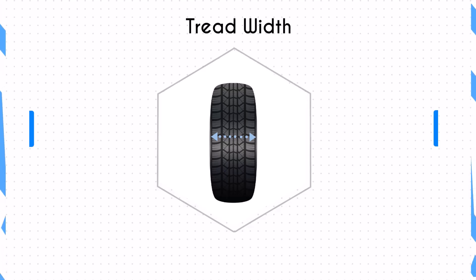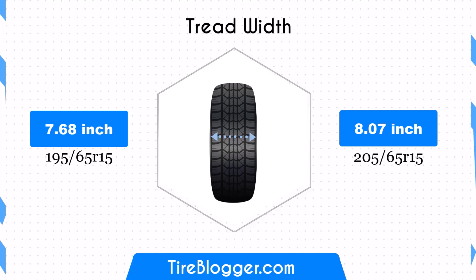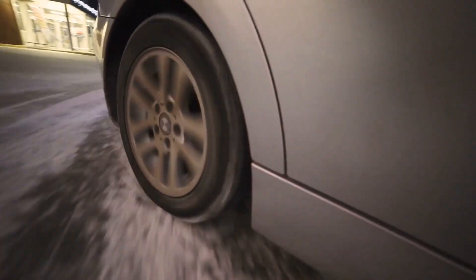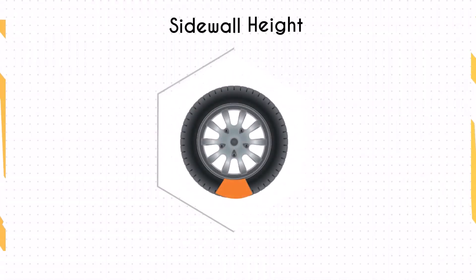Switching to a 205/65R15 means a 10% increase in tire width compared to the 195/65R15. This wider profile can improve traction and stability, especially during cornering or in wet conditions. For daily commuters, this enhancement can translate to better handling without a substantial impact on fuel efficiency or maneuverability.